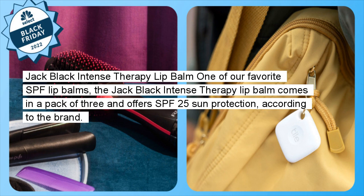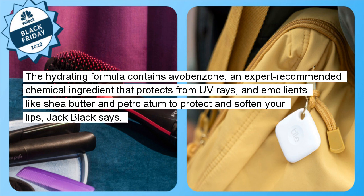Jack Black Intense Therapy Lip Balm: One of our favorite SPF lip balms, the Jack Black Intense Therapy Lip Balm comes in a pack of three and offers SPF 25 sun protection, according to the brand. The hydrating formula contains avobenzone, an expert-recommended chemical ingredient that protects from UV rays, and emollients like shea butter and petrolatum to protect and soften your lips, Jack Black says.